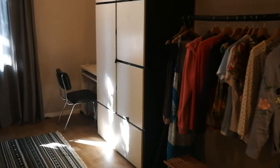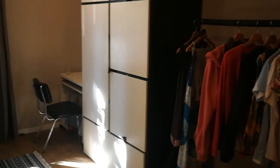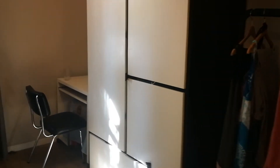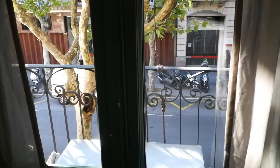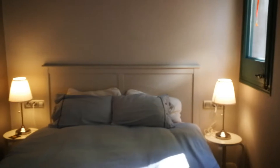This would be the wardrobe area zone, and there's a desk. There's a little balcony that looks out into the street right here. And this is the bedroom.